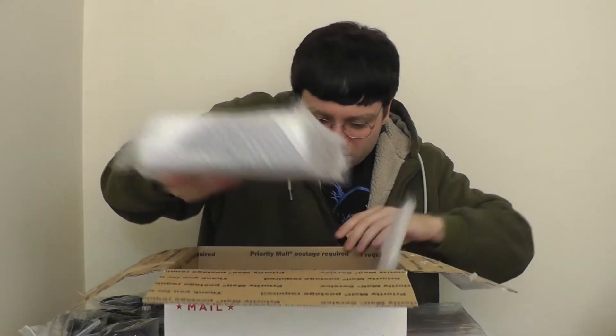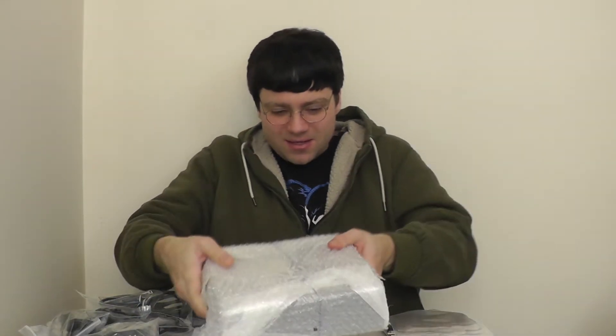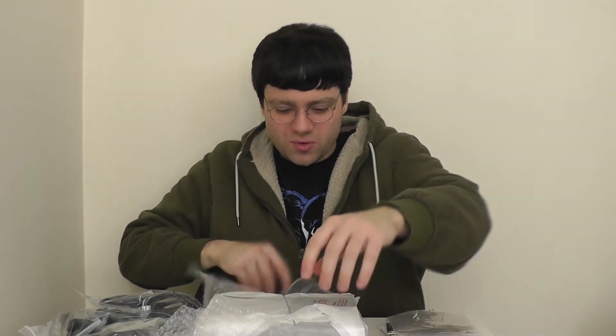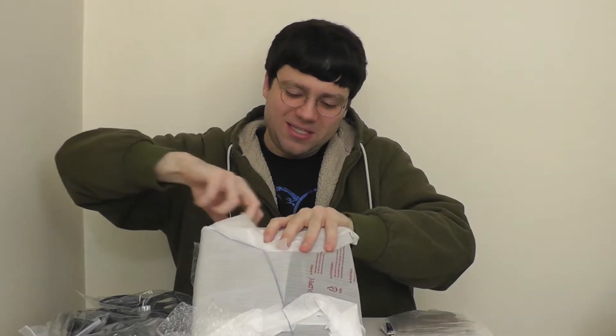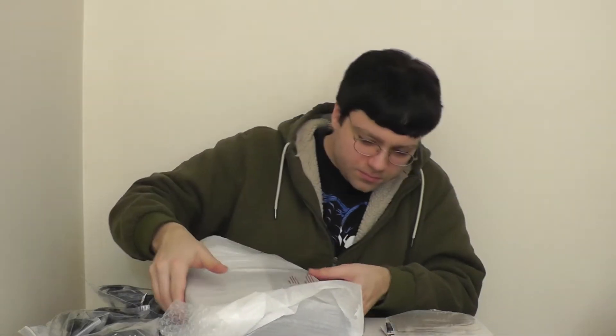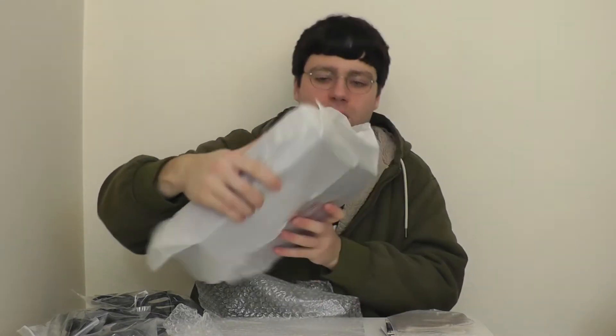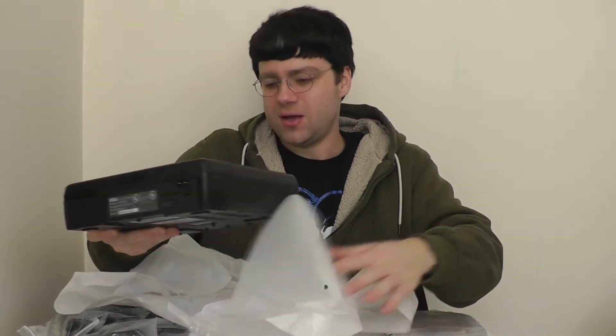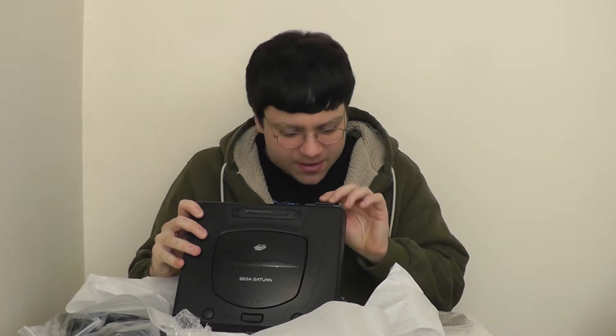Okay, so I'm hyped for that Bootleg Sampler. Alright, and here we go. Here we got the final piece — the Sega Saturn itself, in all its glory. Let's unravel this mystery. Oh my gosh, we got a rubber band. Wow, look at this beauty. Sega Saturn. It's mine, it's all mine. Finally. Finally mine after all these years. My very own Sega Saturn.